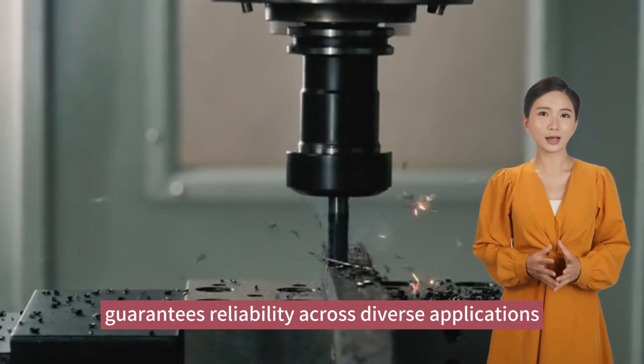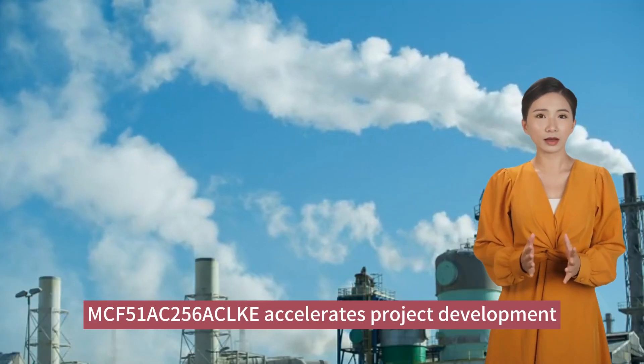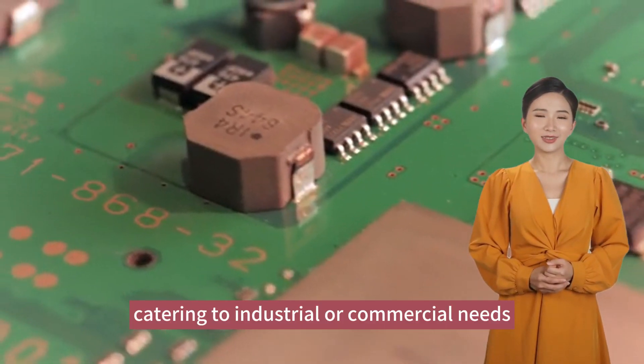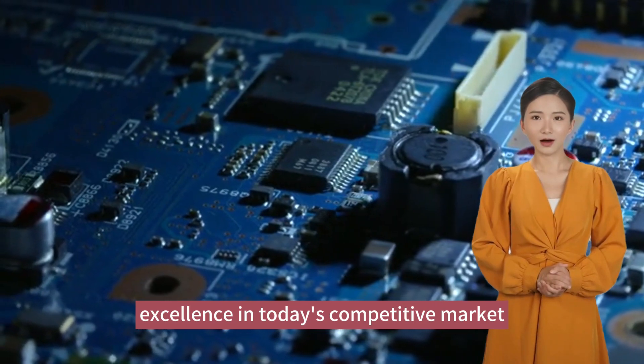Its robust design guarantees reliability across diverse applications. MCF-51AC-256AC-LKE accelerates project development, catering to industrial or commercial needs. Stay ahead with this exceptional product, establishing a new benchmark for excellence in today's competitive market.